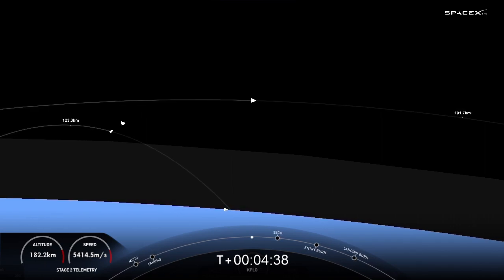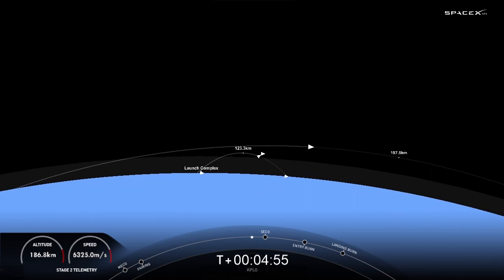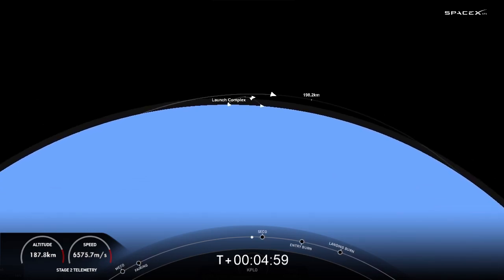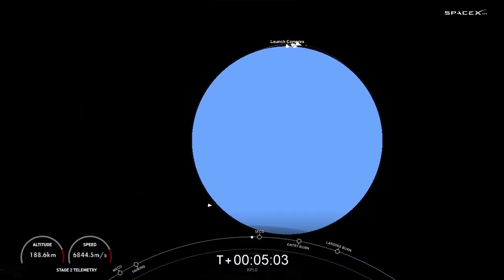Today it's going to be the drone ship 'Just Read the Instructions.' We are listening for a callout called SECO1 — second engine cutoff one — where the engine on screen will shut off. Shortly after that, we'll listen for a callout for nominal orbital insertion, meaning the second stage is entering its coast phase and is exactly where we want it to be before it relights its engine later in the mission.